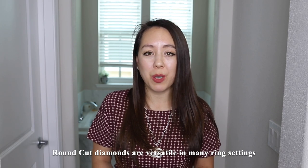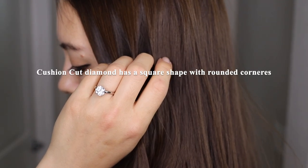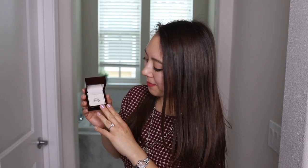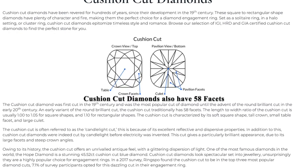Round-cut diamonds are also versatile in terms of fitting into various ring settings. A cushion-cut diamond has a square shape with rounded corners. This cut of diamond has been around for longer than most other cuts of diamonds, for around 200 years. Cushion-cuts also have 58 facets, which are larger than round-cut diamonds.